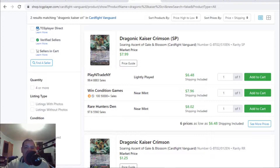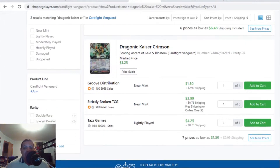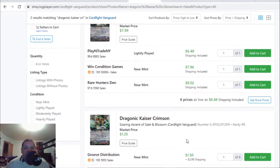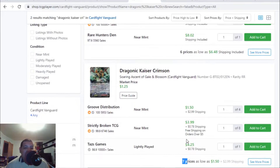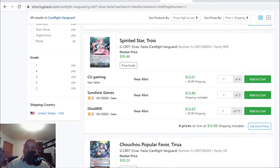Another card going up in the market — Dragonic Kaiser Crimson. The SPs are holding at seven to eight bucks, while the double R's have only seven listings going for four dollars and change. This double R Grade 3 legion that nobody cared about in GB02 is actually going for four to five dollars with only seven listings. At this point you might as well buy the SP for seven bucks — it looks nicer. This is the legion for Vermilion, the one that attacks your opponent's front board, which isn't that great in my opinion, but the cards are leaving the market.